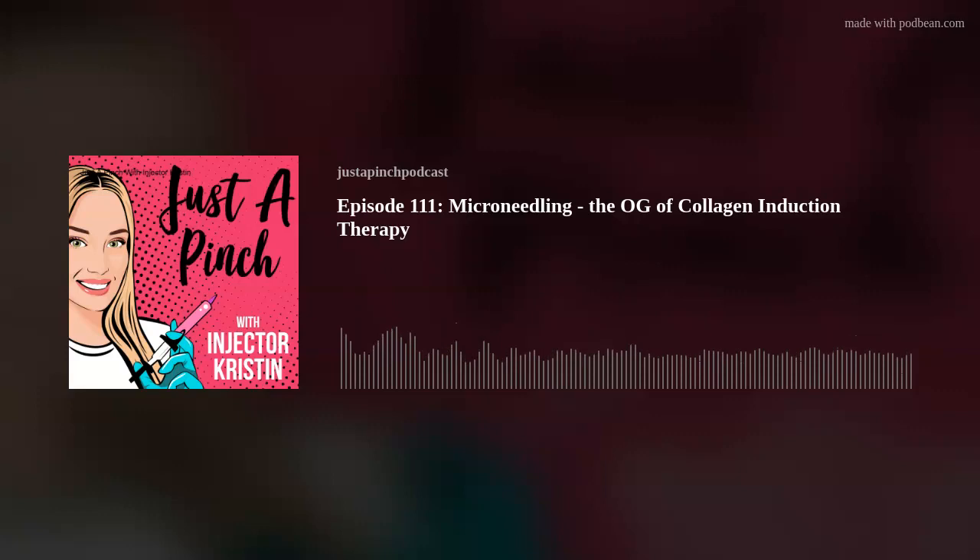You're listening to Just a Pinch Podcast with Injector Kristin. Join me and industry experts as we discuss the good, the bad, and the ugly of the aesthetics, wellness, and fitness industries.